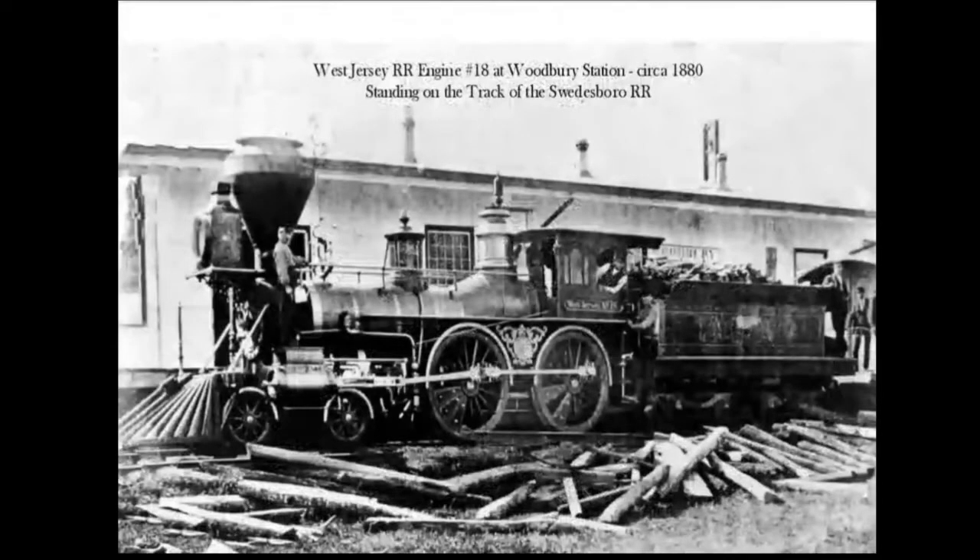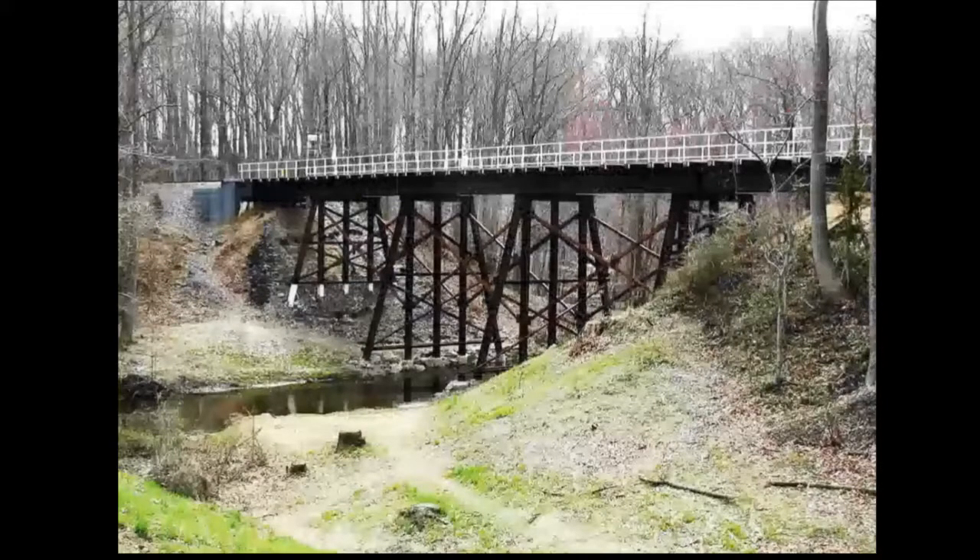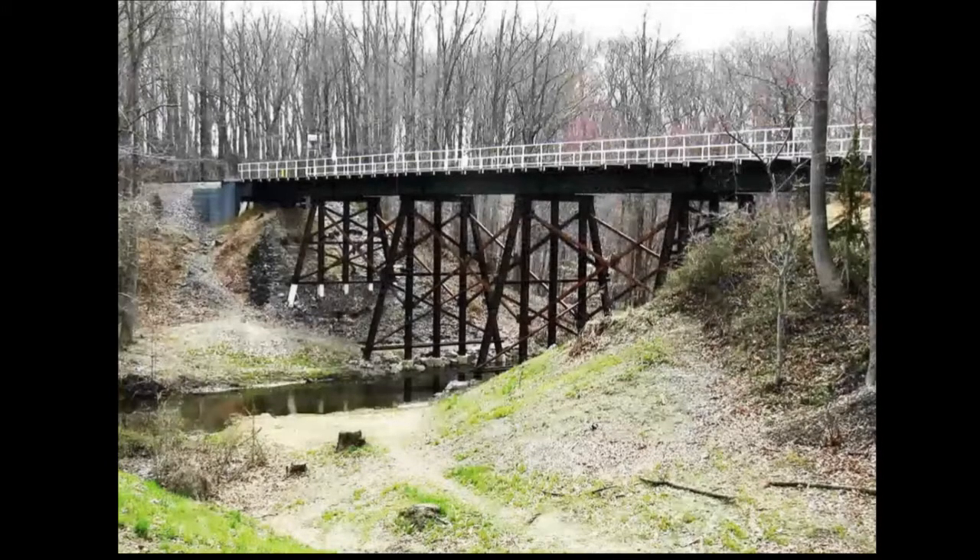A wood-burning steam engine on the West Jersey Railroad — the dominant theme here — dated to about 1880. The new trestle made the railroad much happier. They relocated the tracks in 1866, and the tracks are standard gauge, meaning they're the same size all the way across the country.